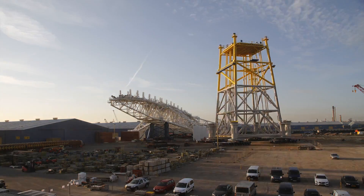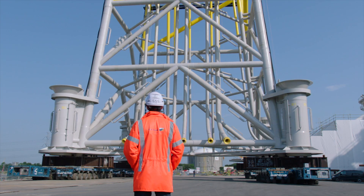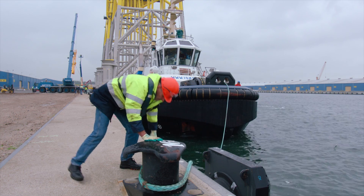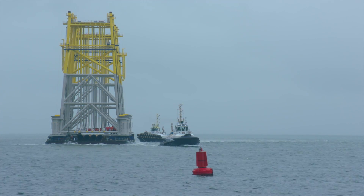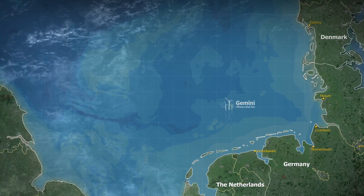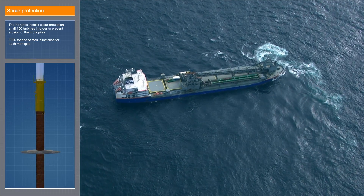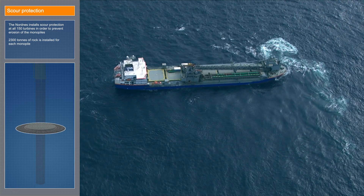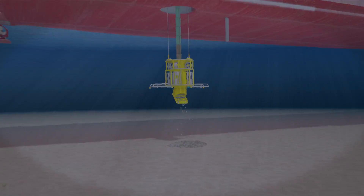Under the supervision of Van Oord's engineering experts, construction teams work together within rigorous safety protocols to avoid accidents during the project. At the same time, at the Gemini field, Van Oord's flexible fall pipe vessel Nordness is preparing the seabed by installing scour protection at every turbine location. For each monopile, 2,300 tons of rock material are deposited to prevent erosion.